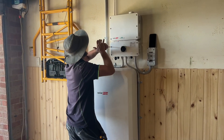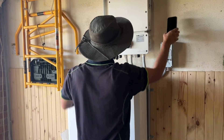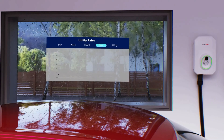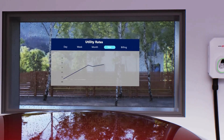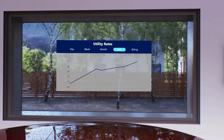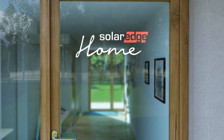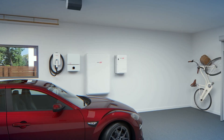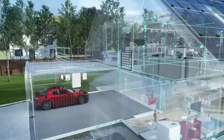Choosing the right solar battery system can seem overwhelming, but it doesn't have to be. The best place to start is by evaluating your energy needs and the size of your solar panel system. This will help you determine the size and type of solar battery system that's best for you.